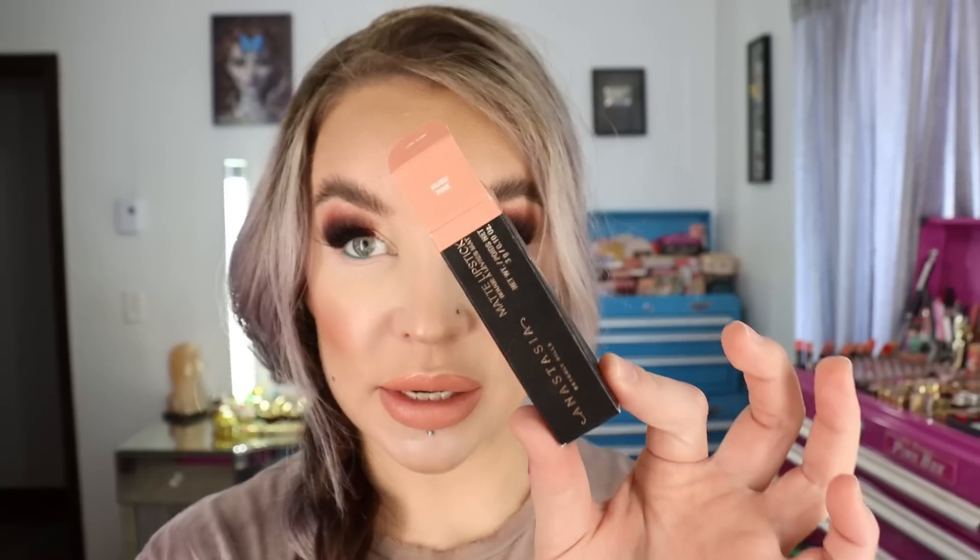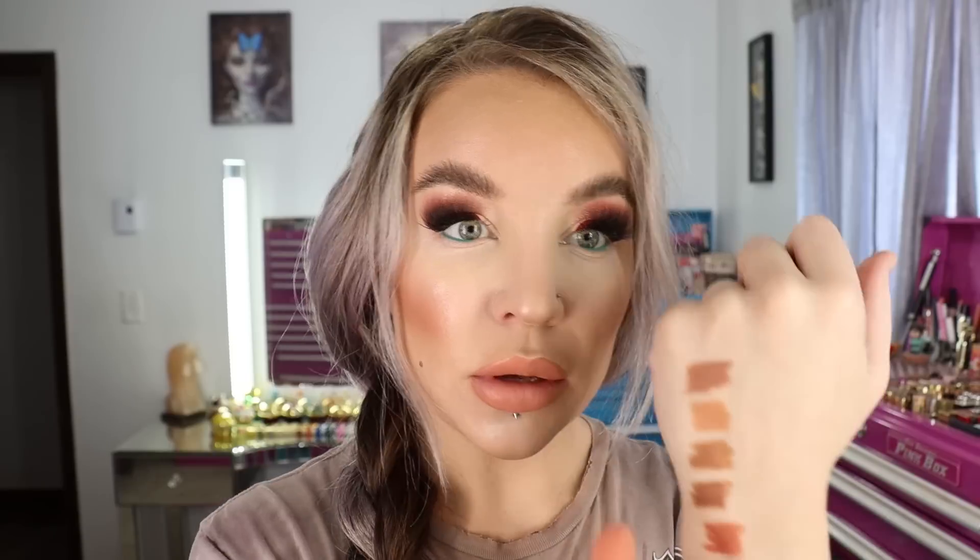The new lipstick shade I got is Hush Pink, and this is a matte lipstick — the first one in her re-release lipstick range I've tried in the matte formulation. There's 0.1 ounces of product and it's made in the USA. The packaging is click-style with a nice weight to it. It is so creamy — I wouldn't call it a flat matte, more of a satin. The flat mattes are more drying, but you can tell this is a silicone-based formula that sits really well on the lips.